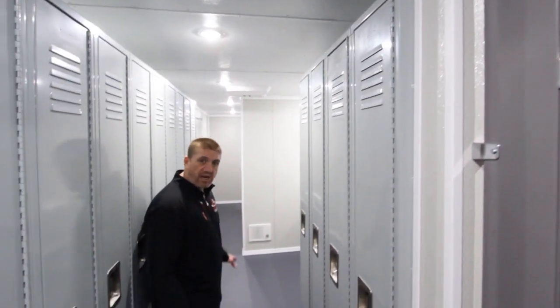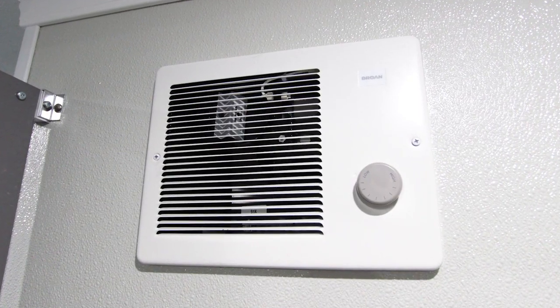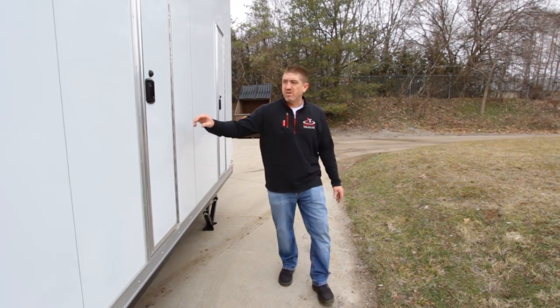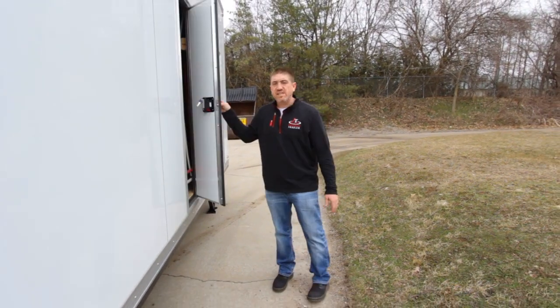This unit does feature two roof-mount ACs with heat strip and a couple of additional wall-mount space heaters. Back on the service side of the trailer, we have two access points — these are strictly for if you ever need to get on and work on the showers.